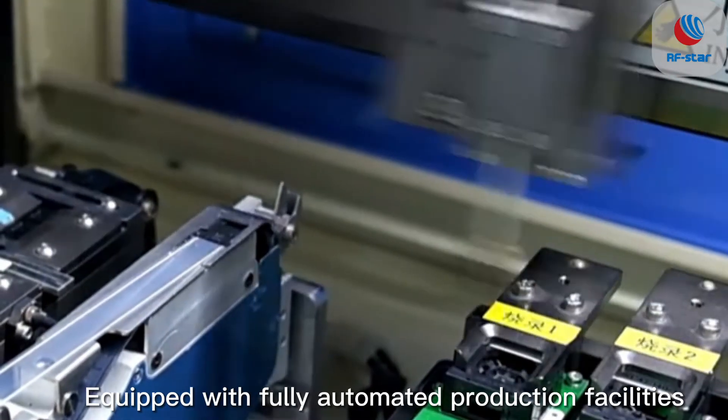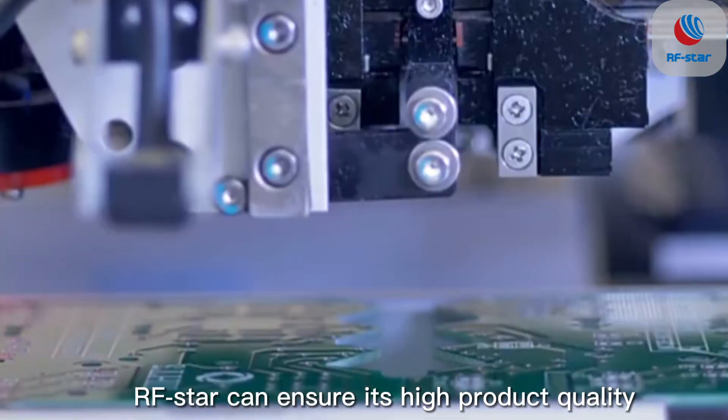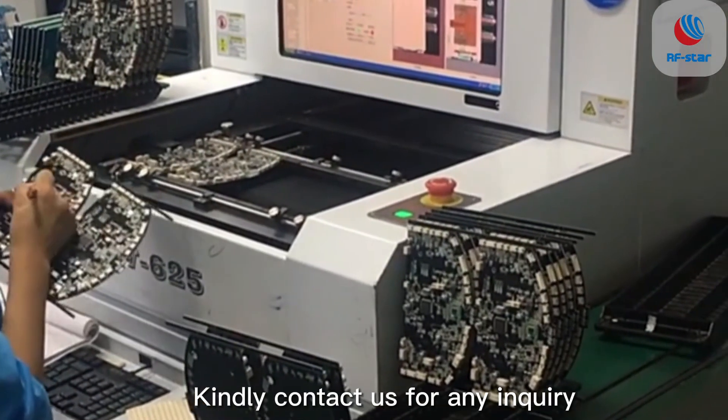Equipped with fully automated production facilities and test machines, IFSTAR can ensure its high product quality and strong supply capacity. Kindly contact us for any inquiry.